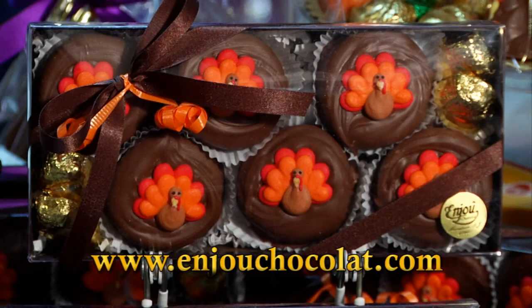So visit us online at AnjouChocolate.com, or come on down and visit us at the store. Thanks and Happy Thanksgiving from Anjou.